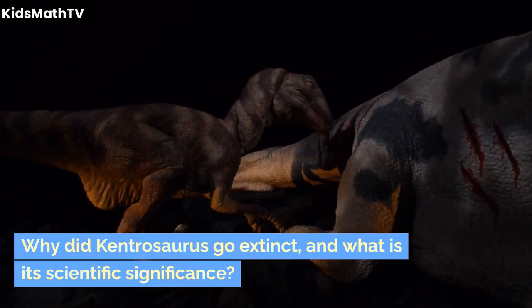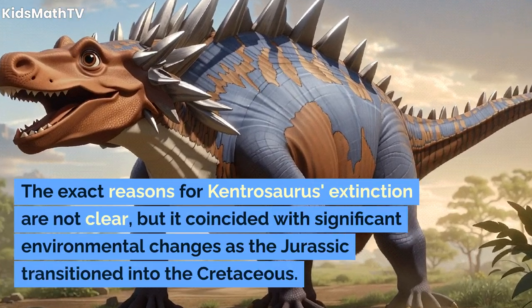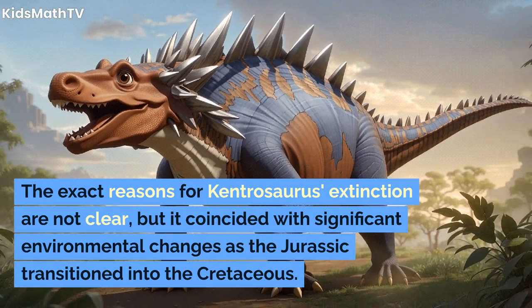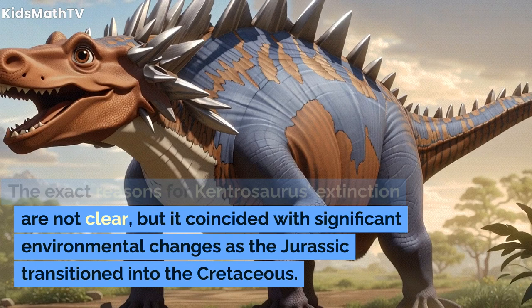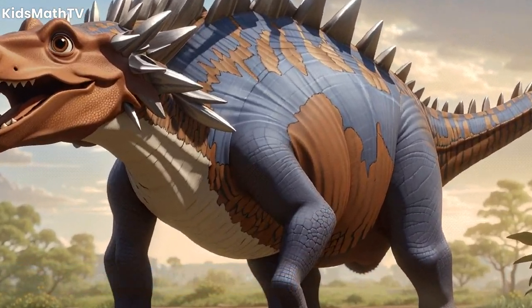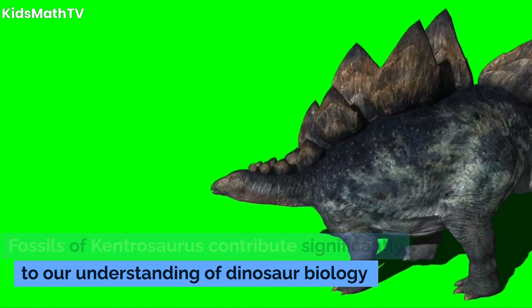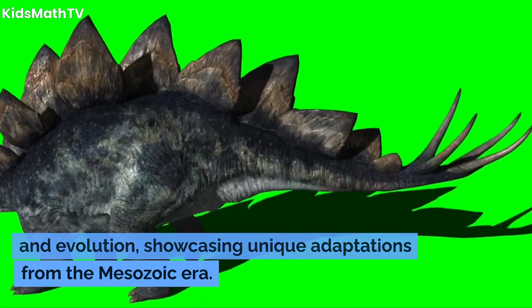Why did Kentrosaurus go extinct, and what is its scientific significance? The exact reasons for Kentrosaurus's extinction are not clear, but it coincided with significant environmental changes as the Jurassic transitioned into the Cretaceous. Fossils of Kentrosaurus contribute significantly to our understanding of dinosaur biology and evolution, showcasing unique adaptations from the Mesozoic era.